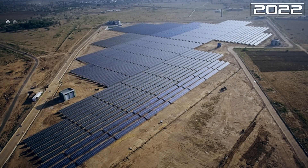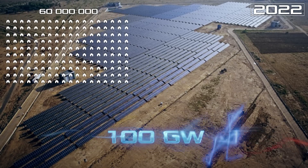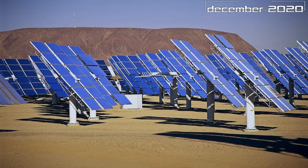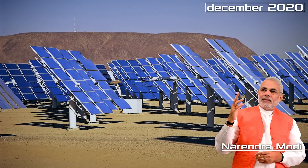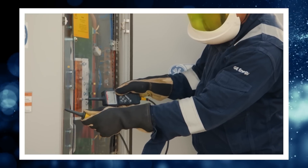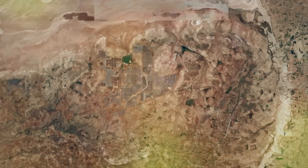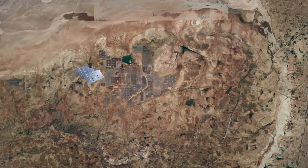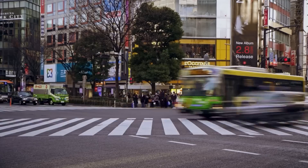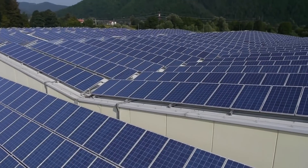By 2022, India aims to provide electricity to 60 million households via the production of 100 gigawatts of solar energy. Most likely in a few years, the Badla solar park will have to give up world leadership. In December 2020, Prime Minister Narendra Modi announced the start of a new project: India's state-owned energy company received approval to build a 4,075 megawatt solar park in Gujarat, located in the Thar Desert, which will become part of a hybrid renewable energy park with a total capacity of 30,000 megawatts.